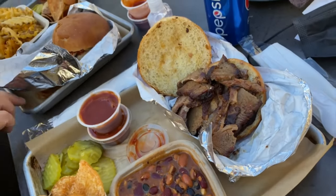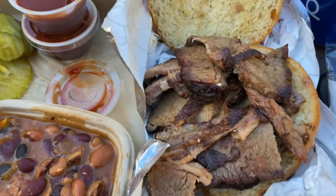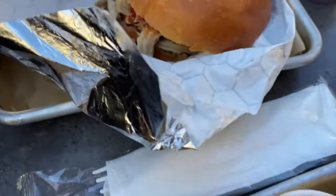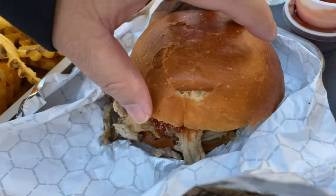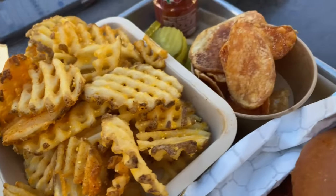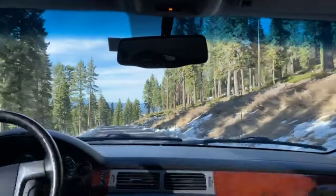This is our after-ski snack from Backyard BBQ. This is the brisket, baked beans, the pulled pork with barbecue sauce, chips, and waka pie.